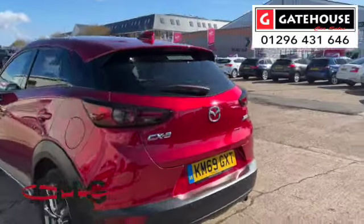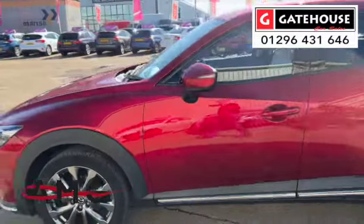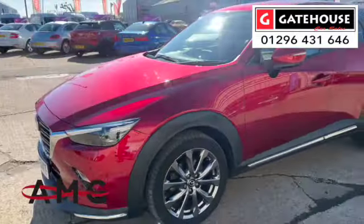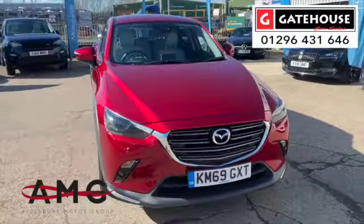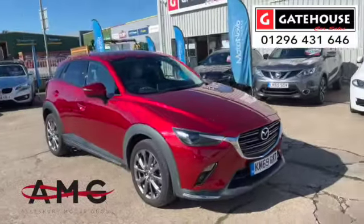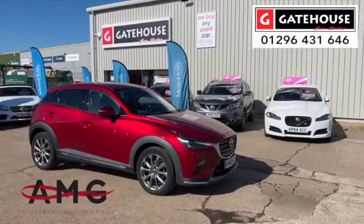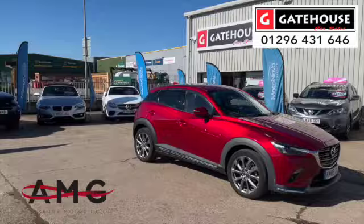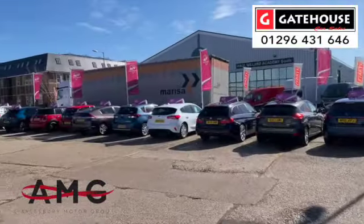This is a one-owner car from new with a full Mazda service history, so certainly worth your consideration. Reach out to myself Tony or my colleague Chris down here at Gatehouse Car Sales to get more information on this Mazda CX3 petrol and also the other 39 cars we currently have here at Gatehouse Car Sales.